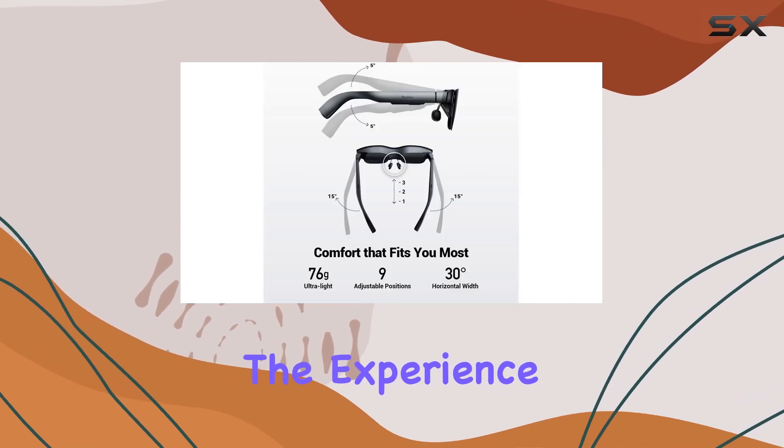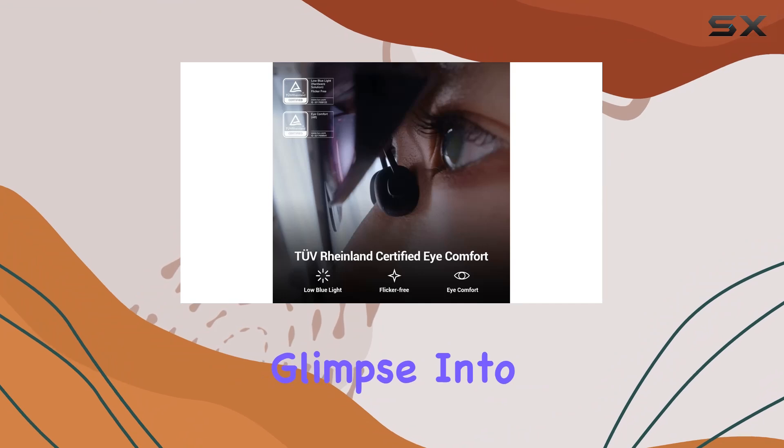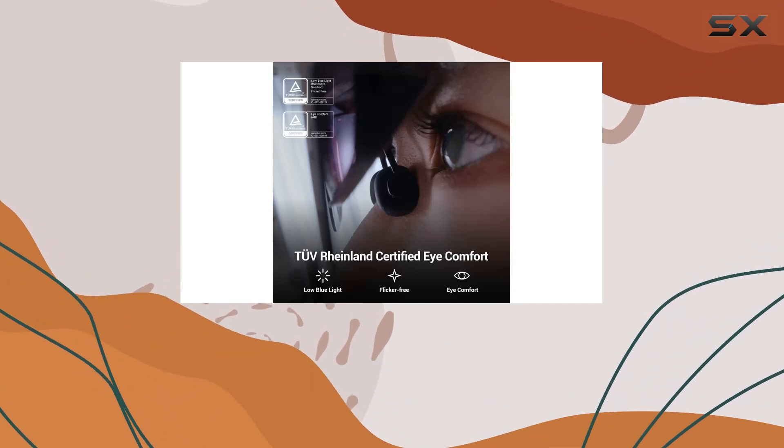Once set up, the experience is seamless, offering a true glimpse into the future of augmented reality and wearable tech.